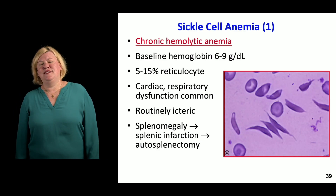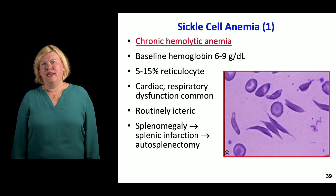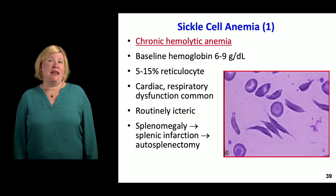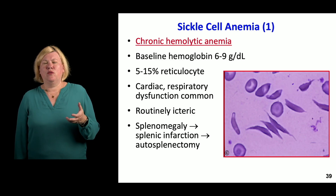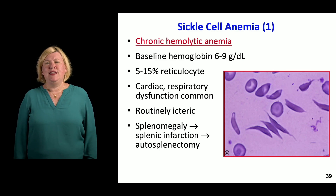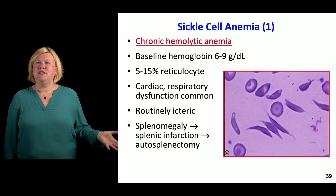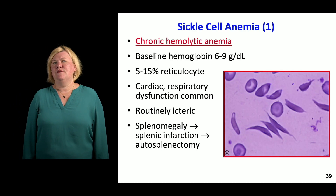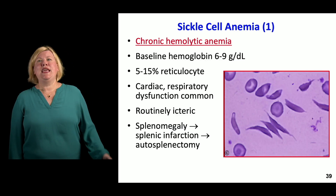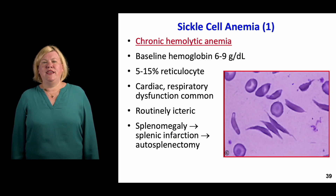Sickle cell anemia is a genetic disease that gives you a chronic hemolytic anemia. These patients run at a baseline hemoglobin somewhere in the 6 to 9 range. They're also pumping out reticulocytes like crazy to try to compensate for this anemia. If you check the reticulocyte count, you should see it somewhere in the 5 to 15 percent range as their bone marrow tries to keep up.